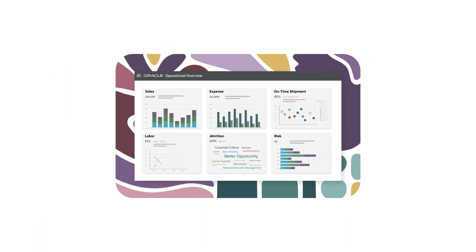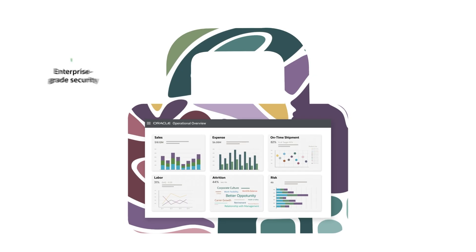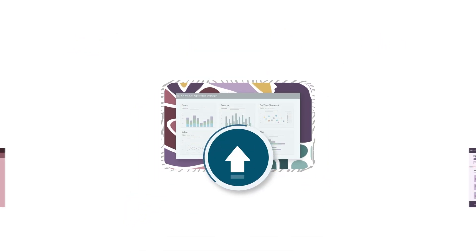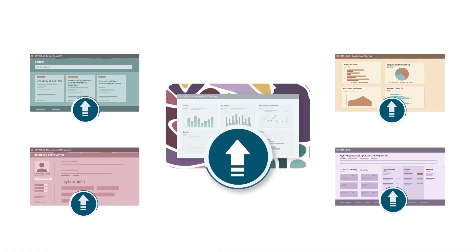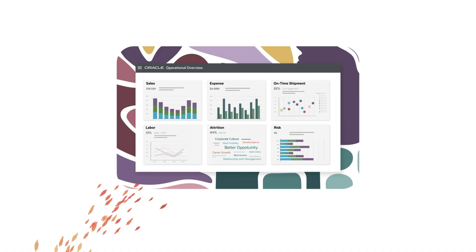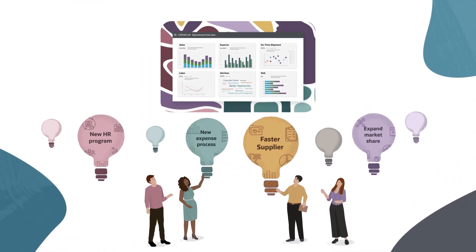Finally, Fusion AI Data Platform delivers protected insights with enterprise-grade controls for security and access, and stays current through automatic product updates in sync with Oracle Fusion Cloud Applications. Fusion AI Data Platform with AI Agents is the analytics business partner you've been waiting for.